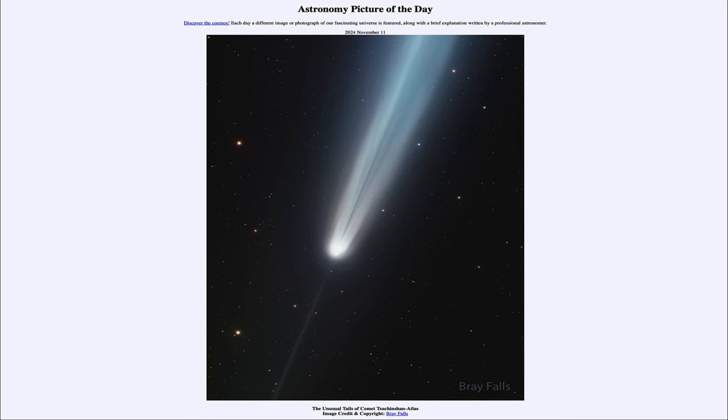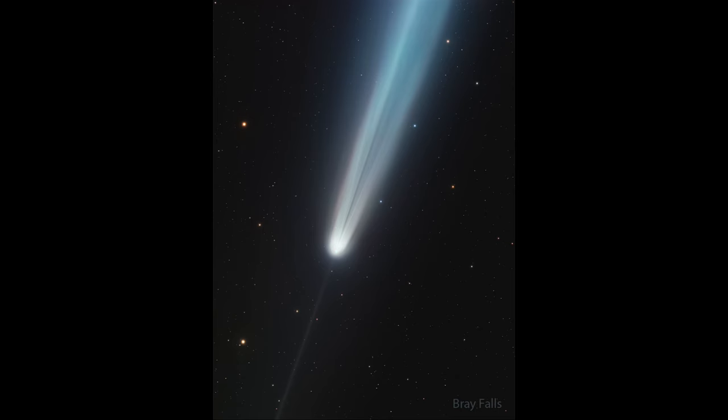So what do we see here? We see the prominent comet — in fact the great comet of 2024 — known as Chuchinshan Atlas. We see the comet imaged here and some very interesting things in the tails.